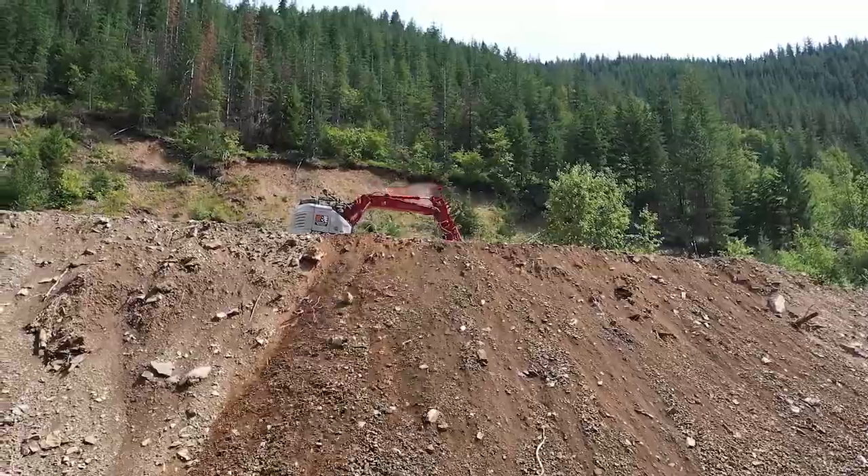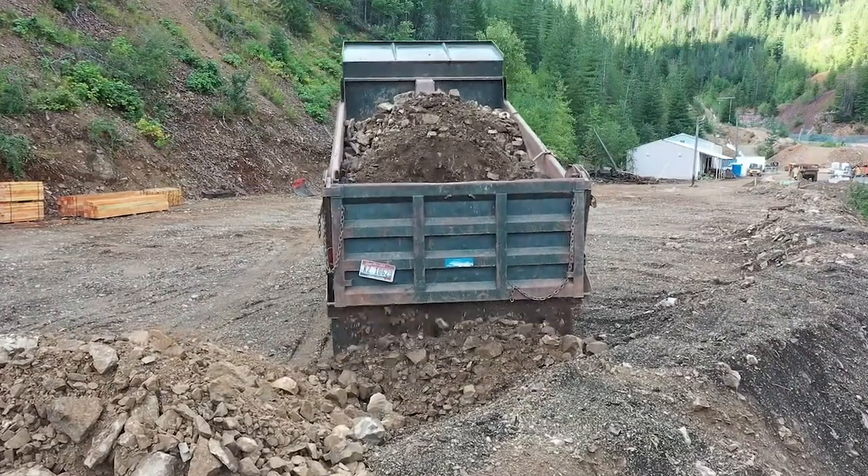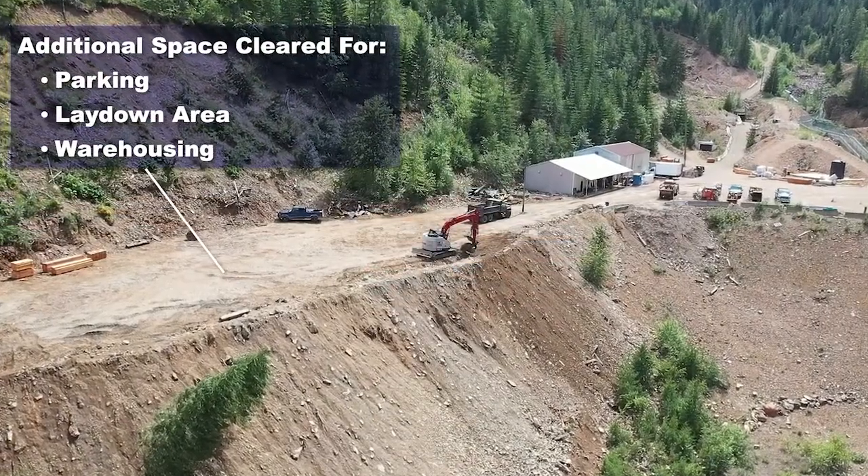This is affording us the opportunity to create additional area for parking, for mine consumables, and warehousing as well. As the company grows we have the ability to actually develop some additional land space through the same process if we chose to do so.